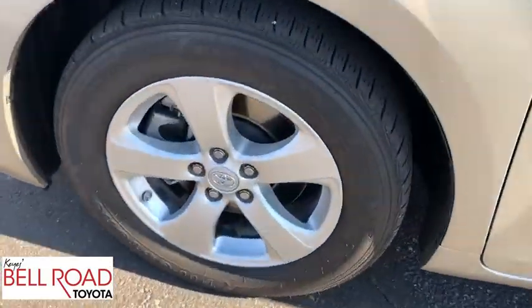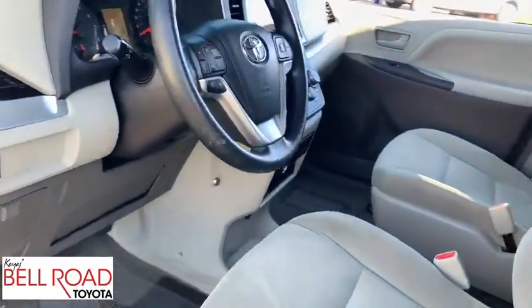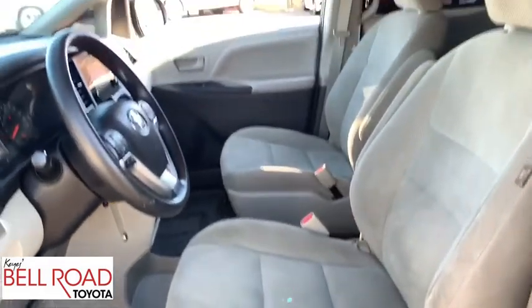Four-wheel disc brakes, aluminum wheels, AM-FM stereo radio, front-wheel drive, climate control, rear defrost, power door locks, bucket seats, CD player.